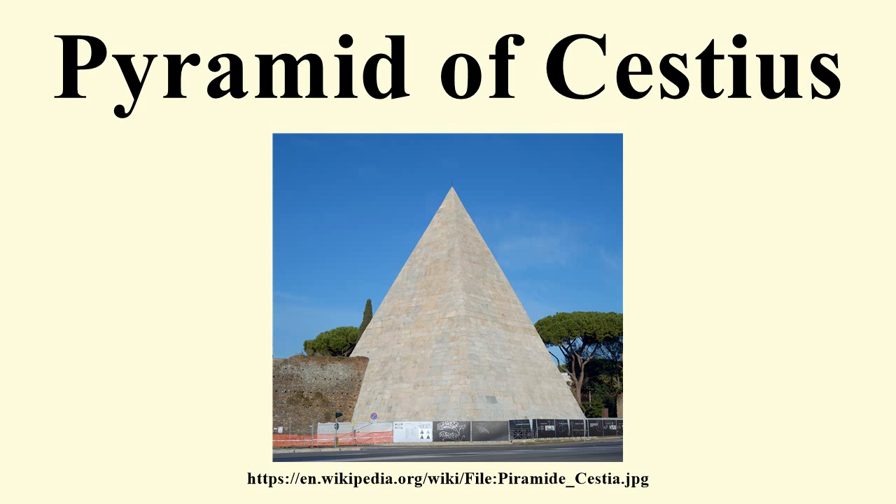The sharply pointed shape of the pyramid is strongly reminiscent of the pyramids of Nubia, in particular of the Kingdom of Meroe, which had been attacked by Rome in 23 BC. The similarity suggests that Cestius had possibly served in that campaign and perhaps intended the pyramid to serve as a commemoration.